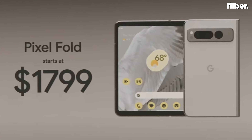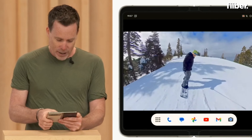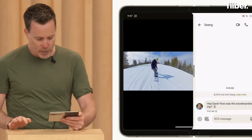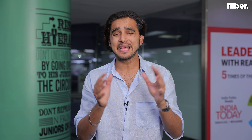Google has priced the Pixel Fold at $1,799. I think that will be around ₹1.4 to ₹1.5 lakh rupees. Google hasn't given clear details on which regions the Pixel Fold will launch in, but it's assumed to be the US. Pre-orders are already live, and if you pre-order one you'll also be getting the Pixel Watch along with a bunch of offers around Google Cloud.